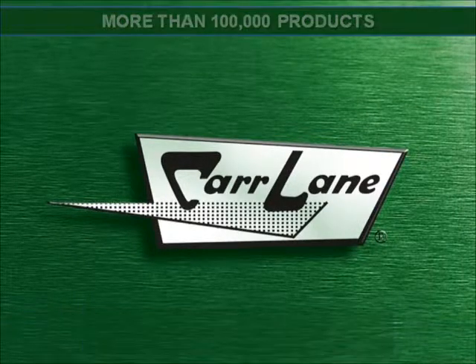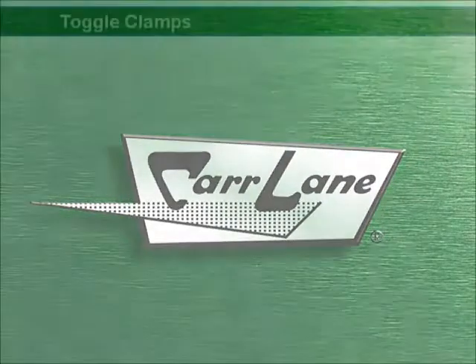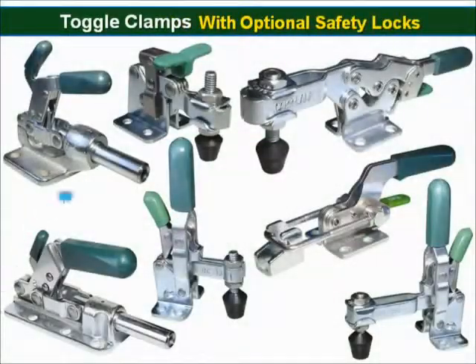We are proud to introduce an innovative product to add safety to your shop. New toggle clamps with safety locks can reduce accidents caused by accidental bumping of the toggle clamp handle.